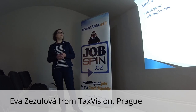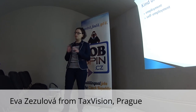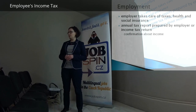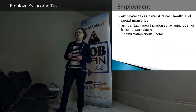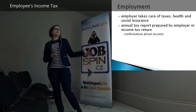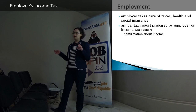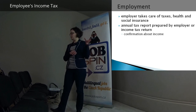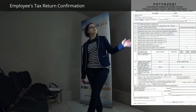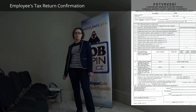I will talk about two general kinds of income: employment, self-employment, and also being both employed and self-employed. Employment is the easiest for taxes because you don't have to take care about anything. During the year, your employer takes care of taxes, health and social insurance. Every month from your salary, your employer deducts this amount and pays it, so you don't have to do anything. You receive a confirmation from all your employers and just add it up together in your income tax return.